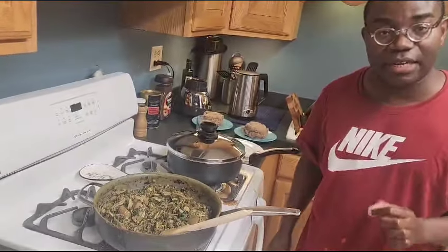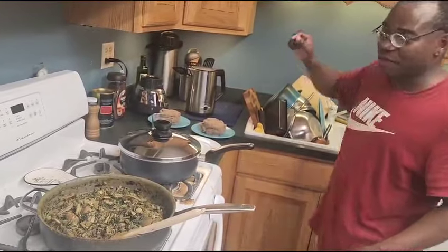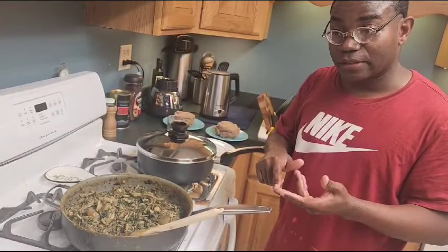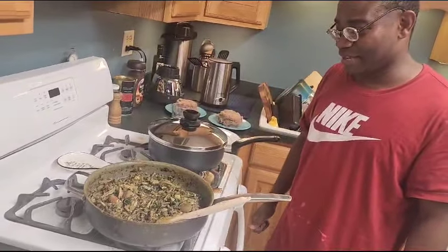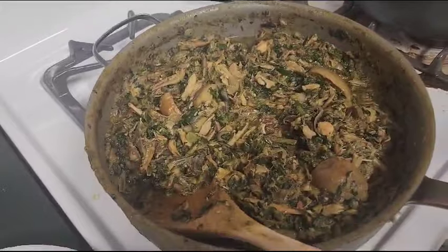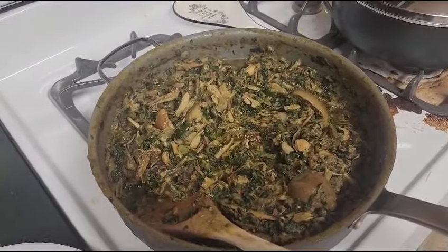And then we have the — how do they call it — daga, and your spinach: green color, pepper, tomato, spinach, garlic, Maggie, and onion — that makes the stew. As you can see, my reference is not red because we didn't use palm oil. Exactly — all extra virgin olive oil.